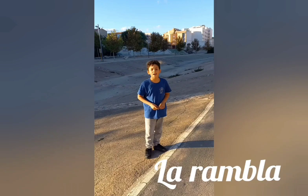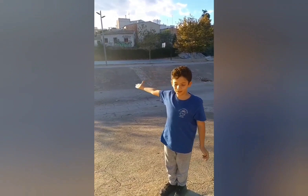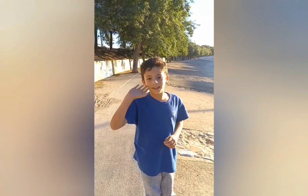Hi! My name is Arturo and I am going to explain La Rambla. Here, La Rambla has a basketball court to play basketball. You can find a place for the dogs and a little park. Here you can come to play with your friends. Bye!